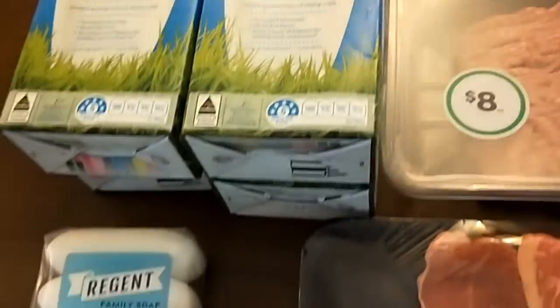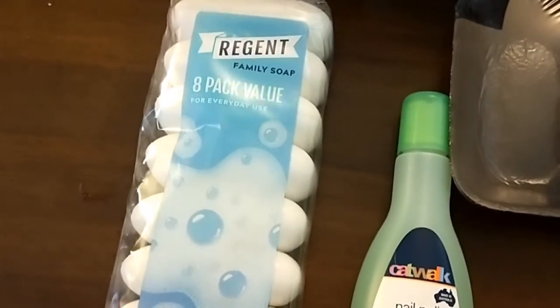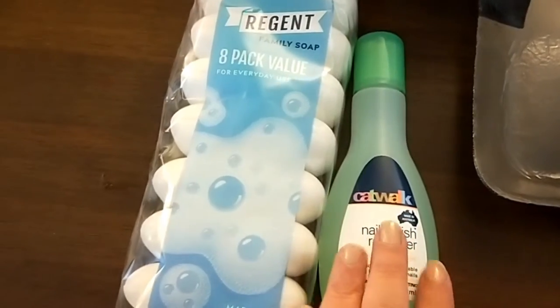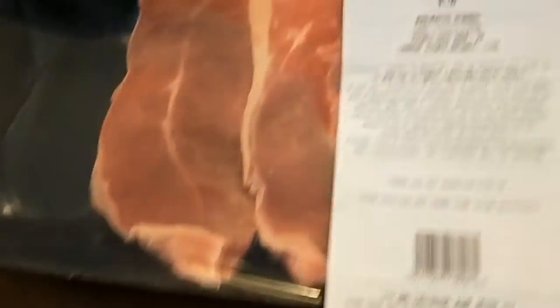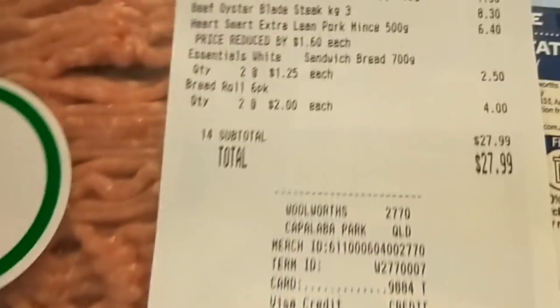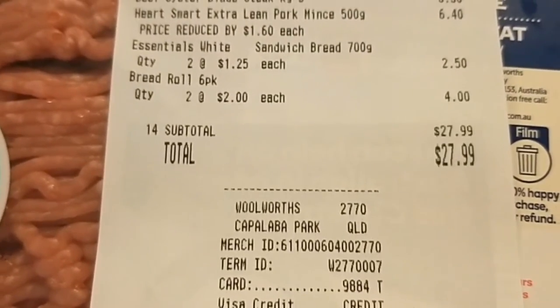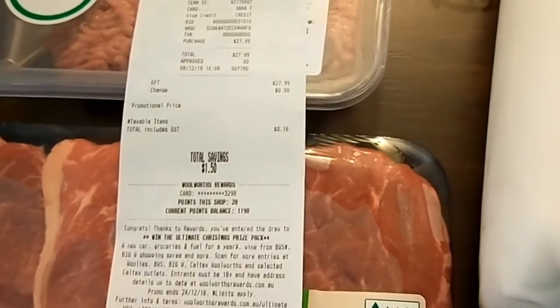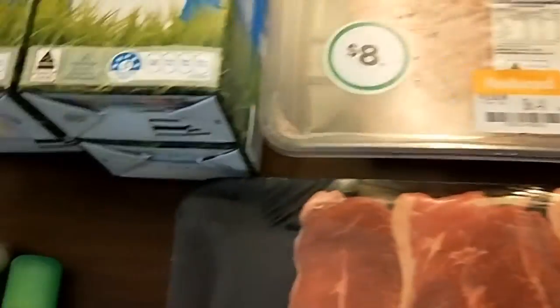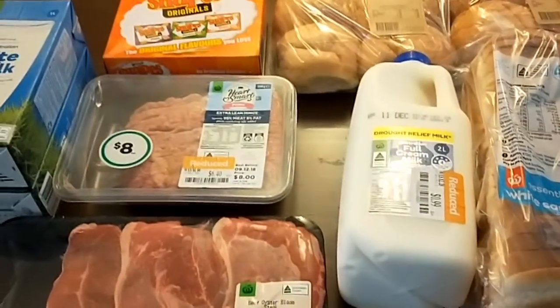I did go to the Reject Store — I needed some more soap and fingernail polish remover, so that came to $5.00. This grocery top-up came to $27.99, so with the extra $5.00 that's $32.99. I'm just $3.00 over my budget for the fortnight, so that's still pretty close to my $150 fortnightly budget.